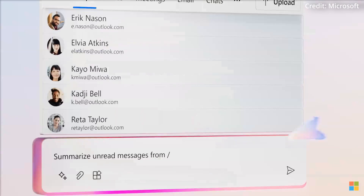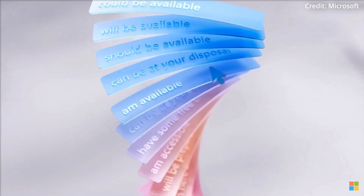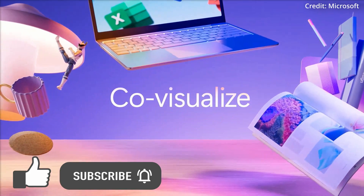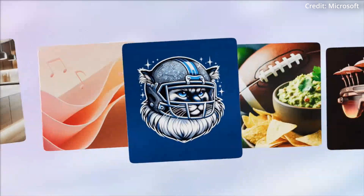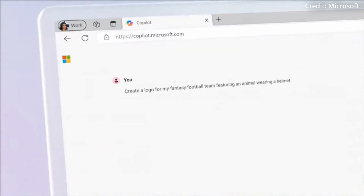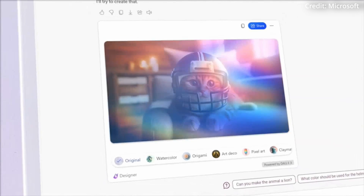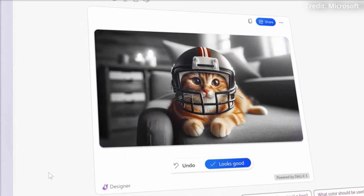Microsoft just announced a massive upgrade to its Copilot AI chatbot and web service, introducing several new AI capabilities to transform how users interact with AI, but not in the ways you'd expect. This update now gives users the power to directly create and modify images within the platform, engaging in tasks such as object highlighting, background blurring, and applying artistic effects like pixel art to their creations.